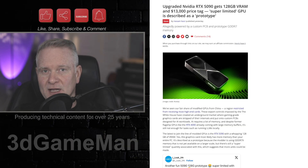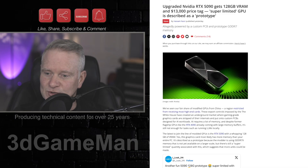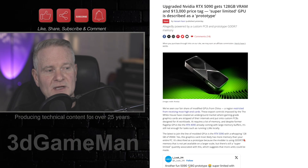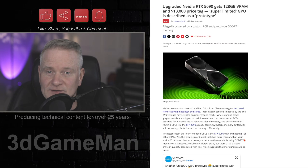Do you remember not too long ago when the RTX 1970 — the plain Jane version — first came out and scalpers were trying to sell them for $15,000 on eBay? Well, you can get one now for $13,000, and this one is not plain Jane.